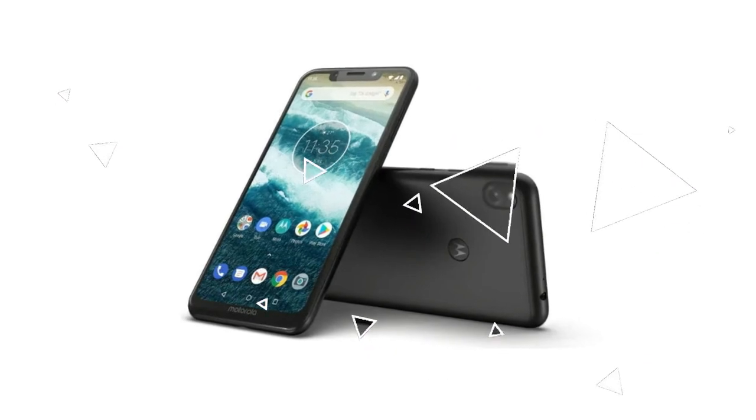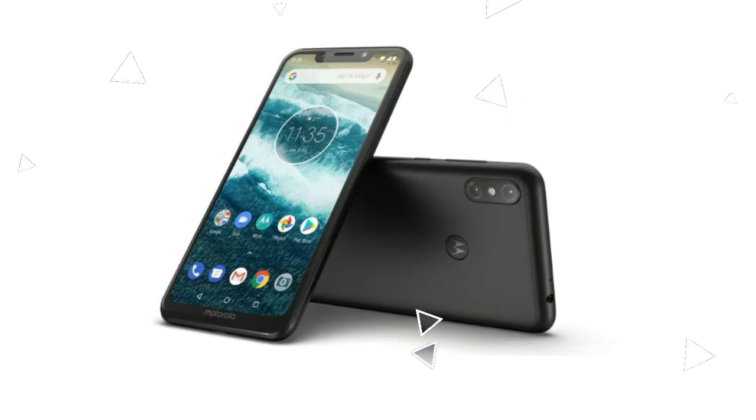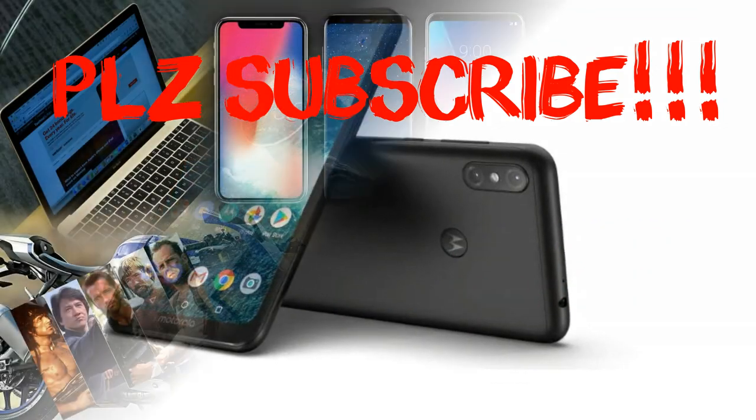If you like our video, please subscribe to our channel, The Best Five, and hit the bell button for further notifications. If you liked this segment, please give us a like. Take care, bye bye.